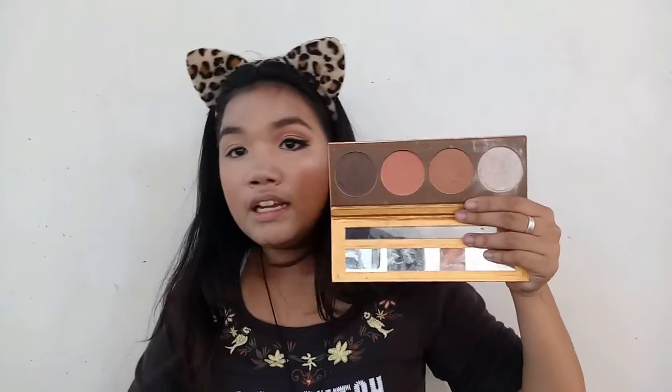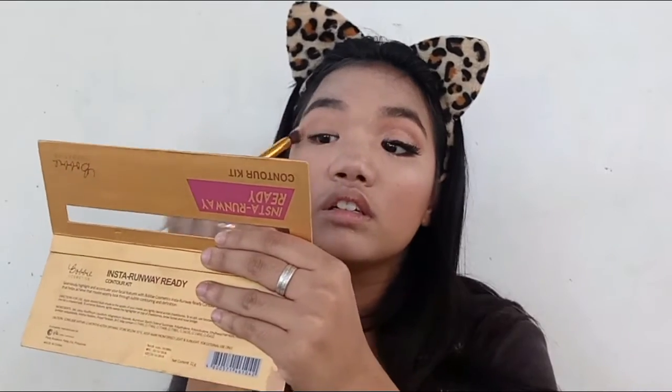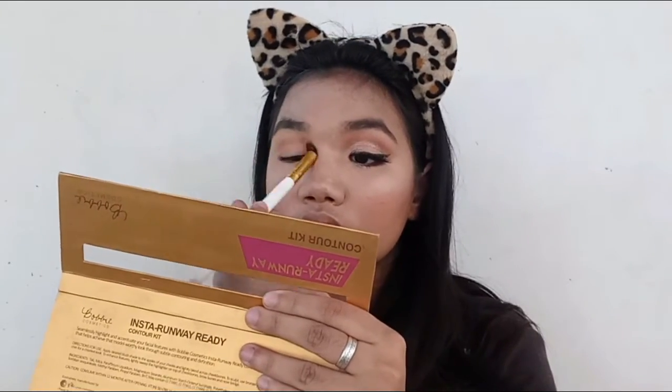Thank God for the Filipino side - it's so much easier. Take a blending brush, take the bronzer color, tap off the excess, and pull it into the crease. Then the same mascara.